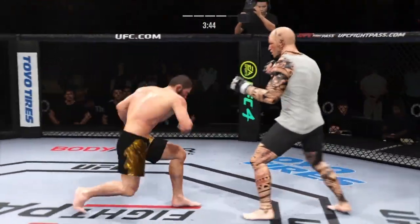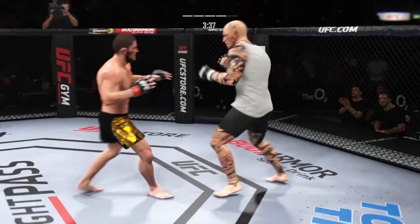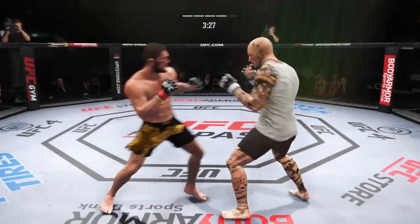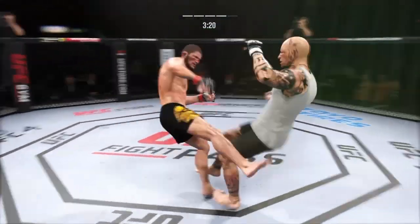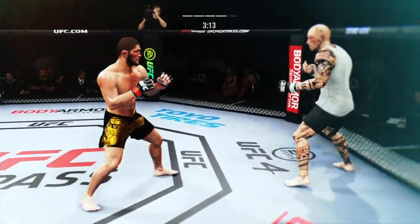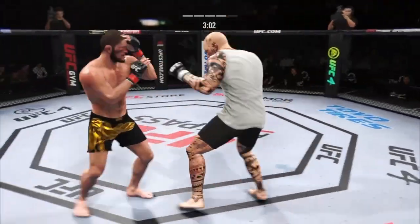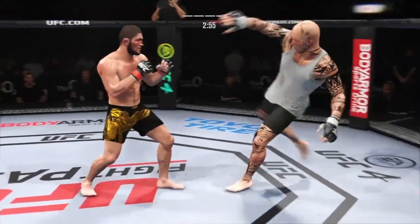Real quick leg kick. Nice punch range. Nurmagomedov's kick is blocked. Look at the commitment to kicking in this fight. He somehow ate that overhand. Very nice leg kick there. Visibly limping here. Just over three minutes to go. Blocks the shot. And he caught the kick and connects there with a punch — pretty good striking display by him thus far.